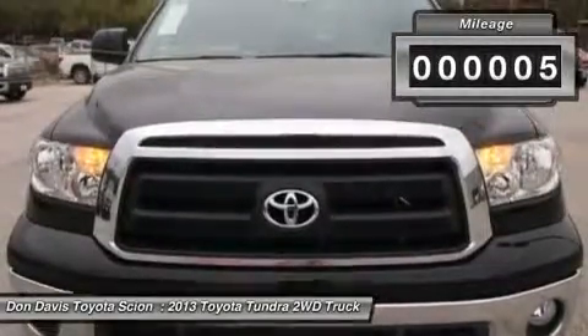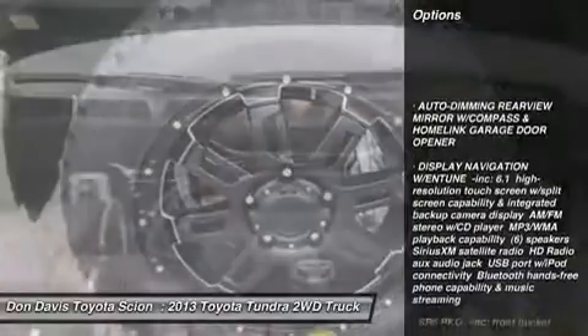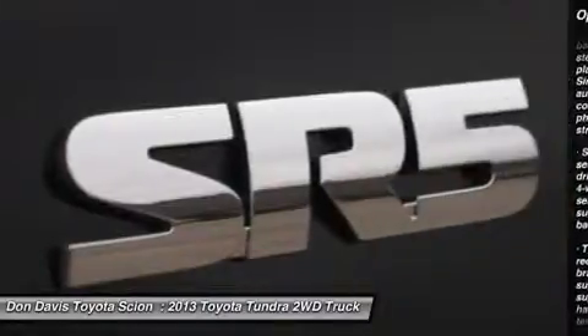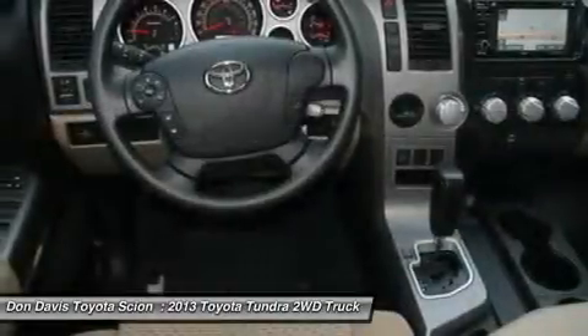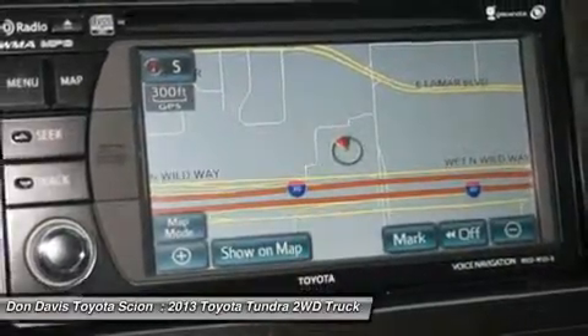Here are some of this vehicle's great options: stability control, traction control, anti-lock braking system, power steering, adjustable steering wheel, driver airbag, cruise control, four-wheel disc brakes, keyless entry, auto-dimming rear view mirror.